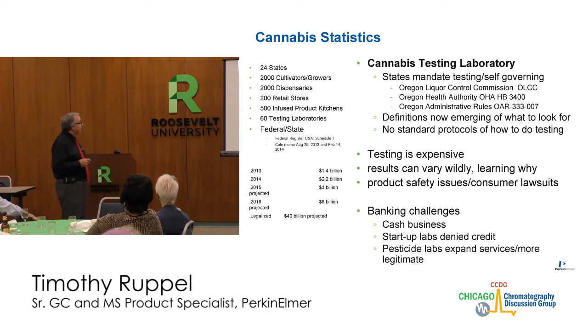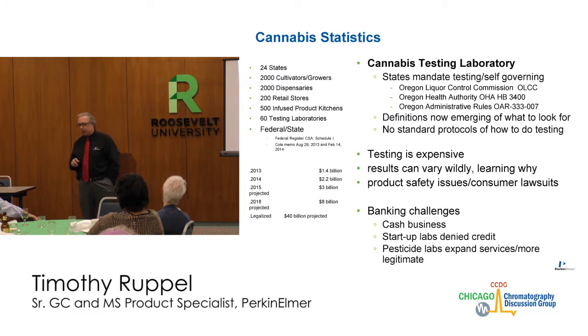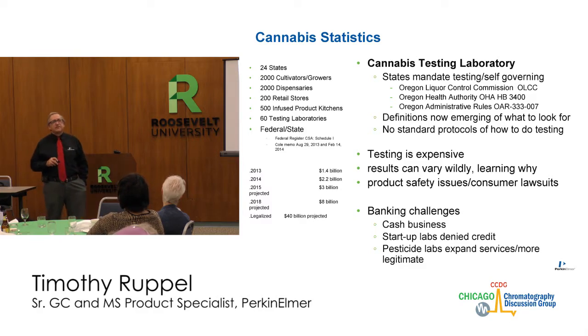There is still fear in the industry of federal intervention. In 2013, the cannabis industry did $1.4 billion worth of business. Last year, $2.2 billion. We've already surpassed $3 billion this year and it's only November. It's projected to get up to $8 billion, at which point it will be larger than the National Football League. It's a growing industry but one in infancy, with a lot of growing pains.